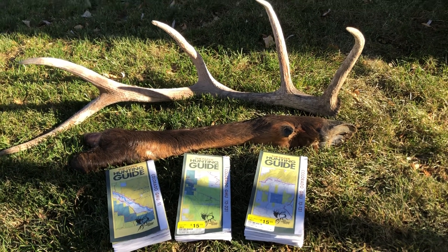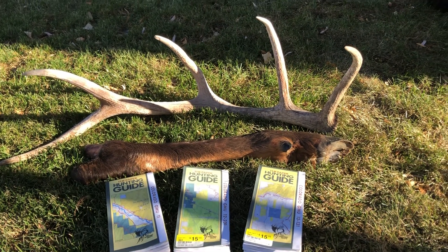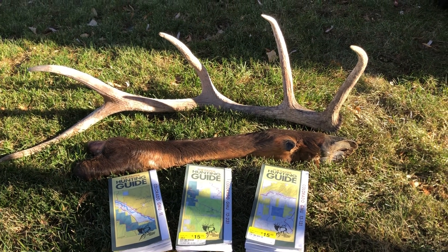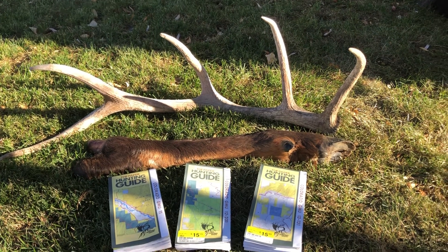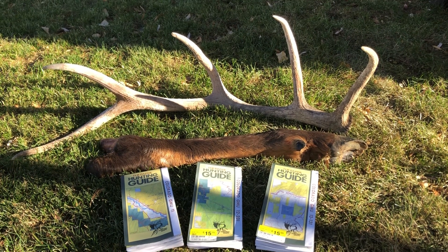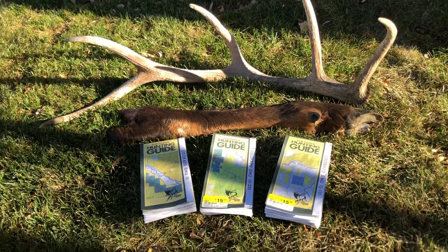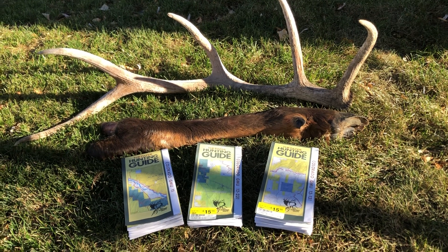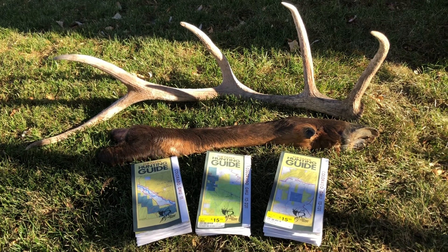What really is the determining factor in success during fourth rifle is usually snow, and we had nothing but nice weather. It got into the teens at Craig, Colorado every night, and the days were in the 40s and low 50s — very mild, hardly any wind. If there's any weather at all — even an inch of snow, any precipitation, any rain — the animals get moving.